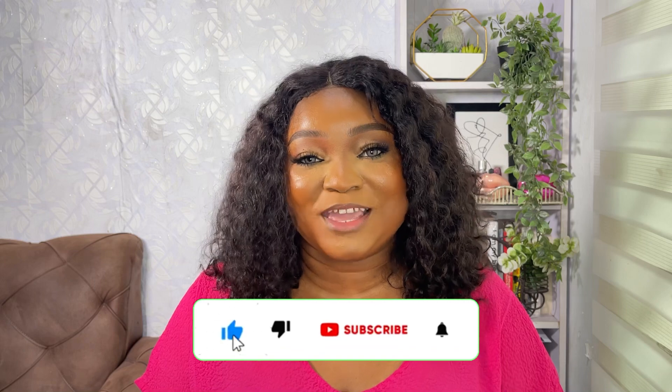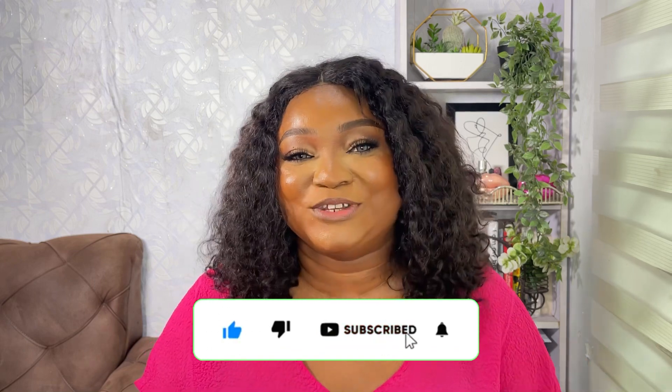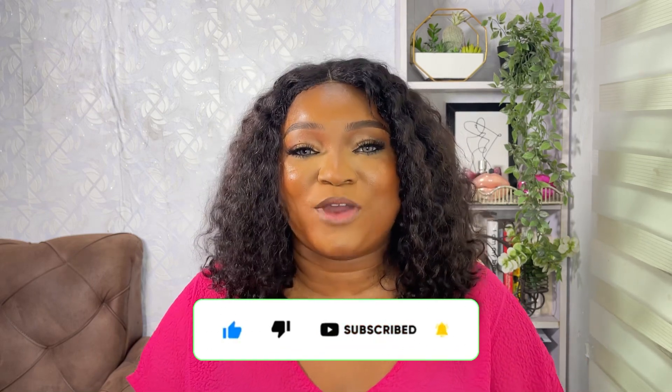Hi guys, welcome back to my YouTube channel. My name is Bella and this is Bella's Perfume Diaries. Perfume Diaries is a series where we talk about perfumes, a sprinkle of beauty and lifestyle. If this is the kind of content you like, please click that subscribe button and join the family. And if you're a returning subscriber, welcome back!